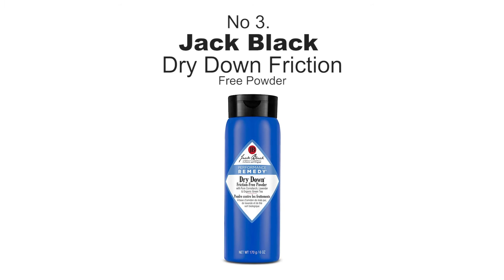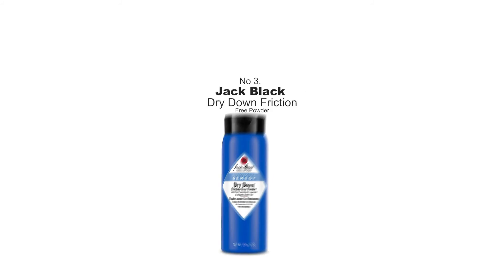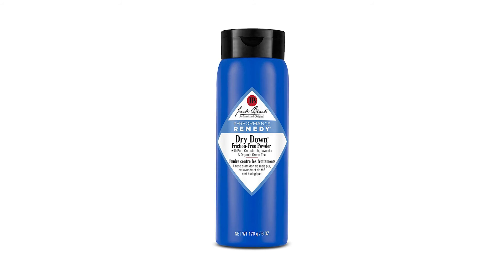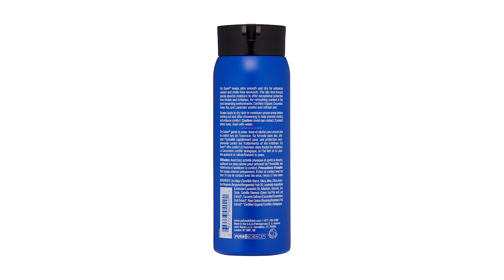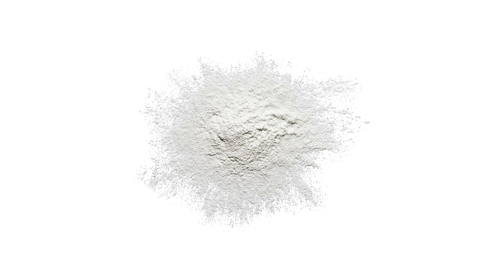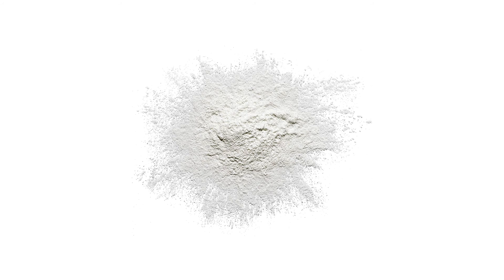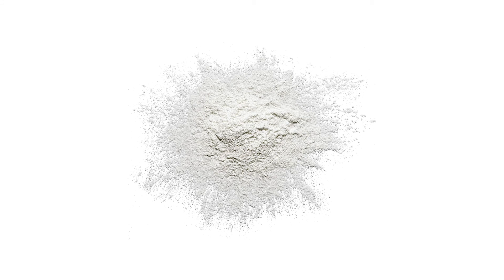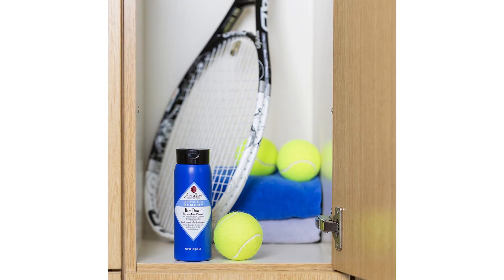Number three: Jack Black Dry Down Friction-Free Powder. Swamp crotch works for nobody, but this Jack Black dry down powder uses a fine-texture, talc-free formula to absorb moisture from sweat and heat to keep your cojones cool and crisp. That way you don't have to worry about any irritation or workout-impairing friction down there. It also helps to keep that tender skin silky and smooth.